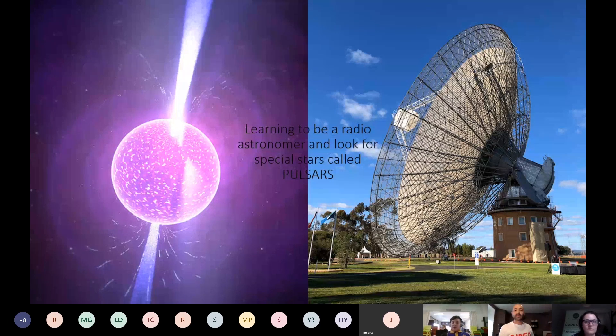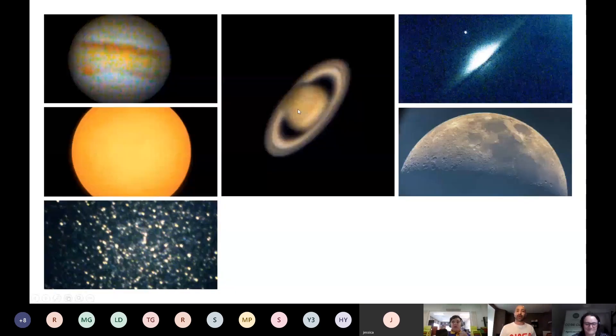The Parkes Radio Telescope is located in New South Wales and it's so big you can actually fit an Olympic pool inside it — it's 64 meters wide. Rami also loves taking photos of space from his backyard. What you can see here are the planets Jupiter and Saturn, the Sun, a galaxy, the Moon, and some stars.